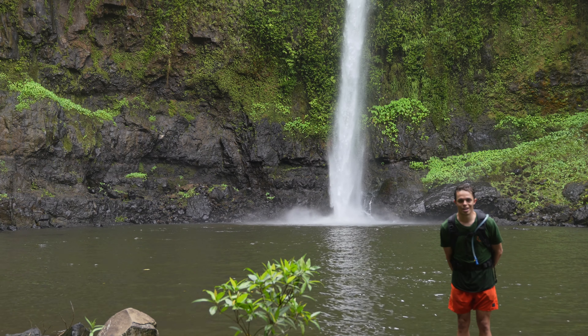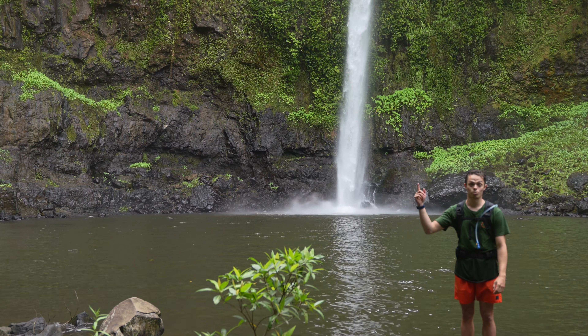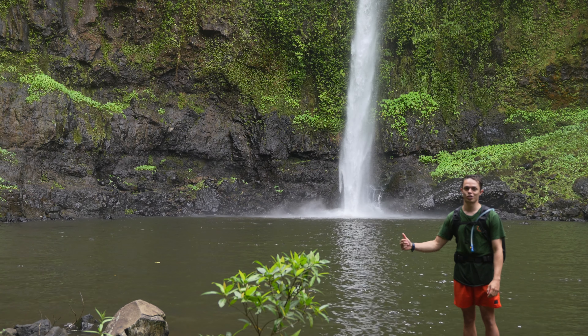Hey guys and welcome out to Nandroia Falls. This is just an awesome couple k hike out here on the Palmerston Highway. I've just been for a swim but let's head back to the start and I'll show you how to get here.